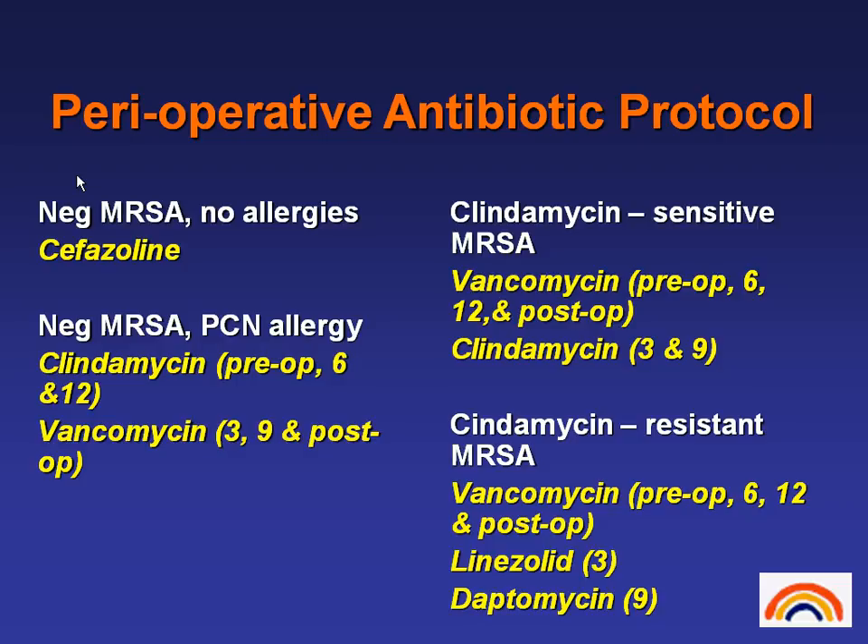This is our preoperative antibiotic protocol. If you are MRSA-negative and have no allergies, you get cefazolin. If you're MRSA-negative but have a penicillin allergy, you get clindamycin at the time of skin incision and at 6 and 12 hours following, but you'll also get vancomycin at 3 hours, 9 hours, and during the first 48 postoperative hours. If you have clindamycin-sensitive MRSA, you get vancomycin pre-op and at 6 and 12 hours, with clindamycin at 3 and 9. If you have clindamycin-resistant MRSA, you get vancomycin pre-op and at 6 and 12 hours, linezolid at 3 hours, and daptomycin at 9 hours. So there's really a broad-spectrum, multi-purpose antibiotic therapy to try and minimize the risk for postoperative infection.